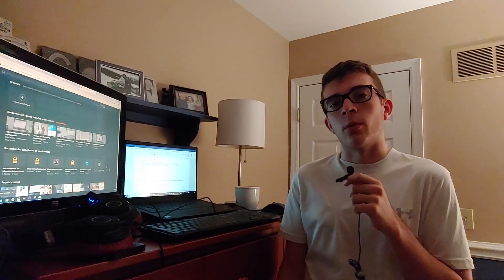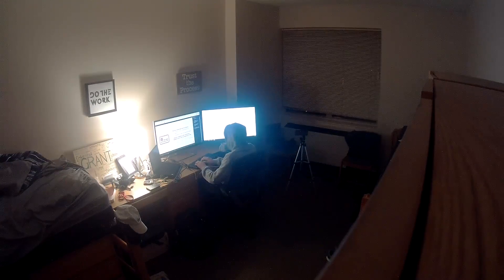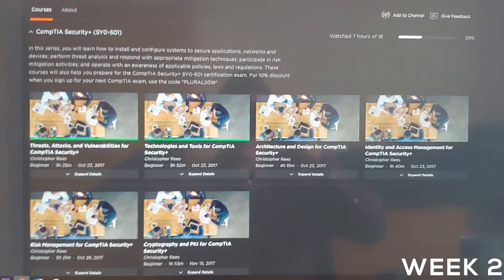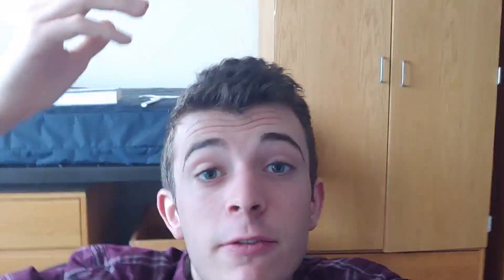Even if it's an entry-level one like Security+. Today I start the second module. I have completed two of six modules, meaning I have four more to go. I'm using Pluralsight — it's really been helpful and I'll just continue to keep tracking along.